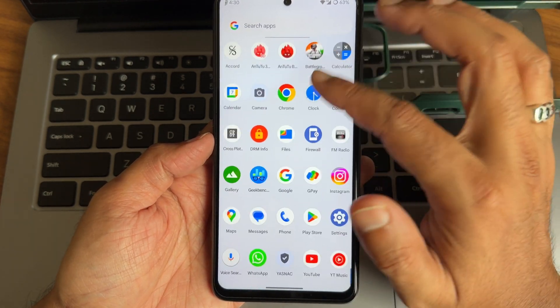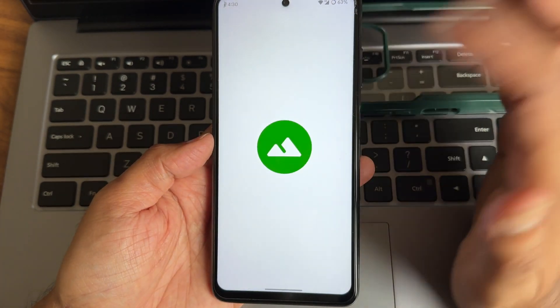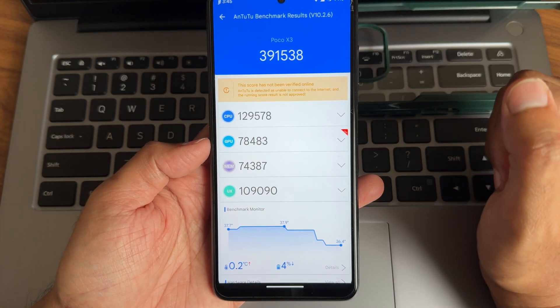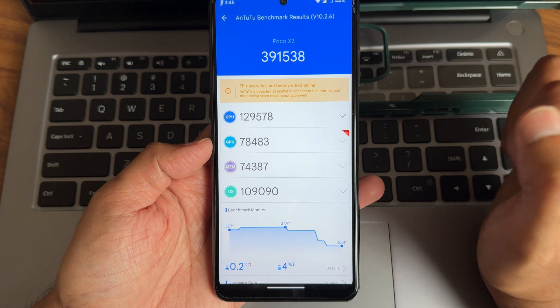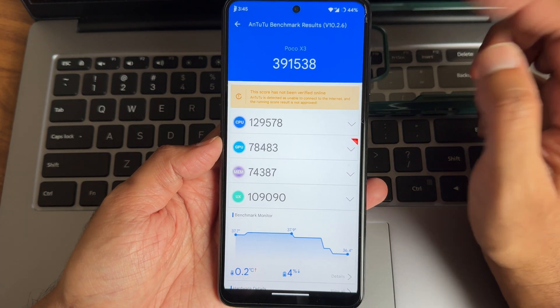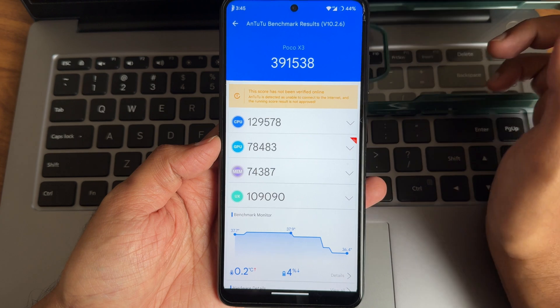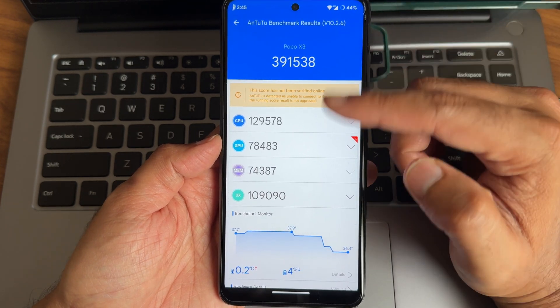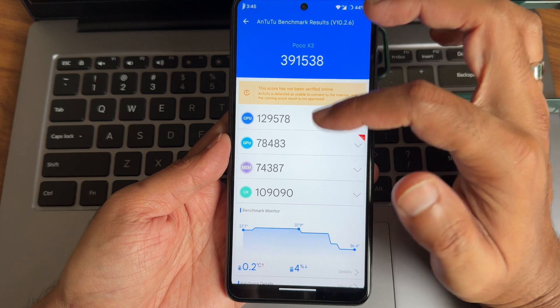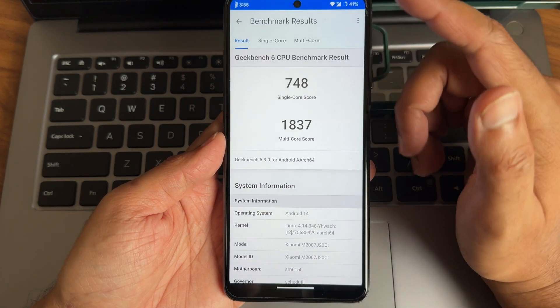Straightaway I'll show some results people are eagerly waiting for. The AnTuTu benchmark score is 3,91,500. The temperature during the test was 0.2 degrees Celsius and battery dropped only 4 percent. If you're using the same ROM and not getting this score, it depends on several factors.